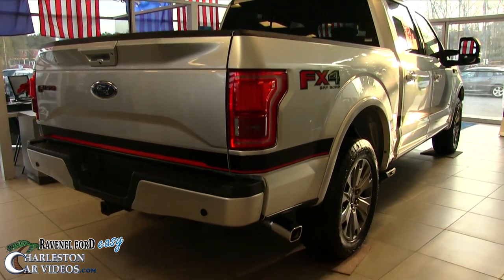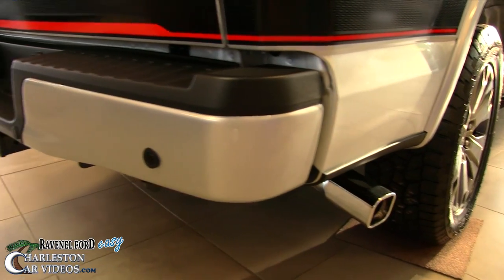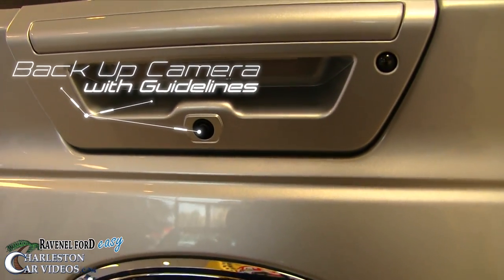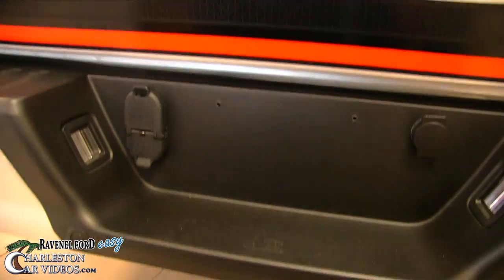This truck is gorgeous. It's got the running board pipe along the bottom, a nice chrome look to it, backup sensors, and the tow package is already on there. The backup camera is integrated right into the rear of the truck — nice and flush, looking smooth.